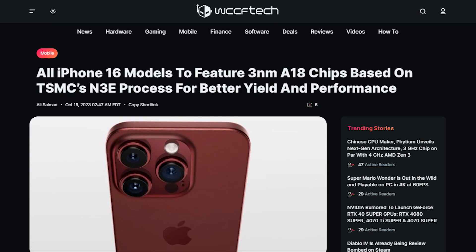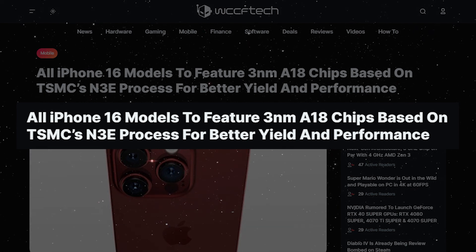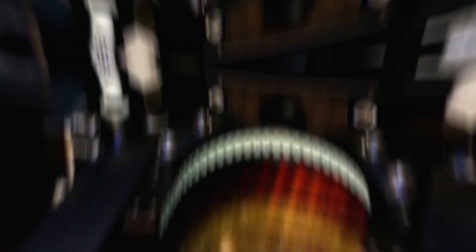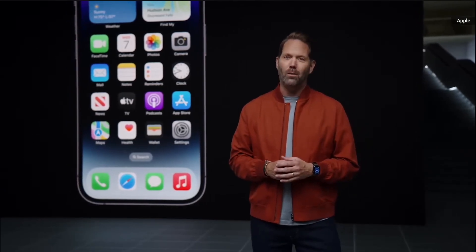Jeff Pu has disclosed that the entry-level iPhone 16 devices will feature an A18 Bionic chip, while the Pro models will receive the A18 Pro chip. While we're yet to uncover the full details of these chips, it's likely that as we draw closer to the expected launch in September 2024, more information will come to light.